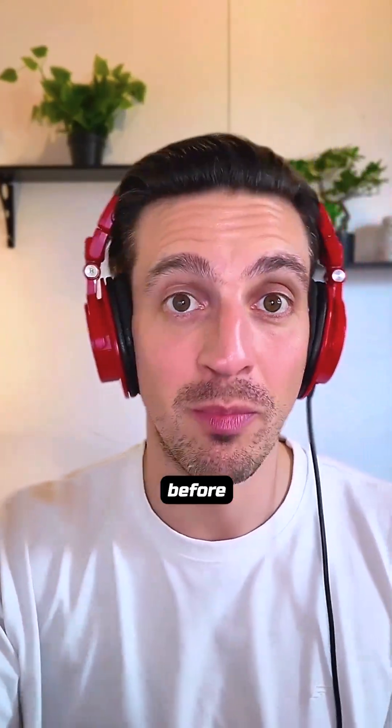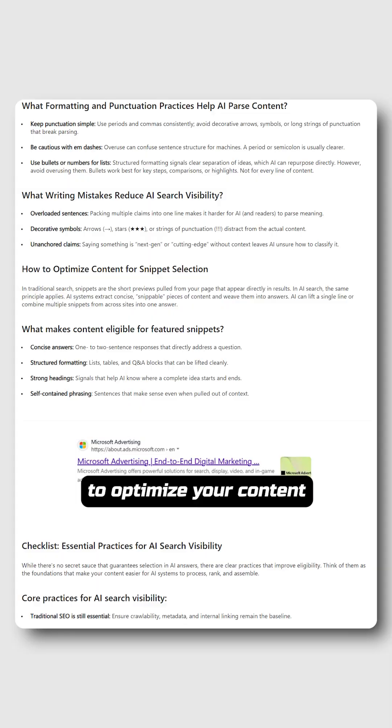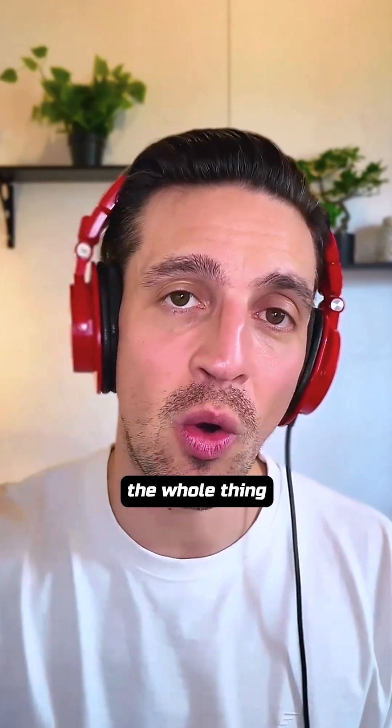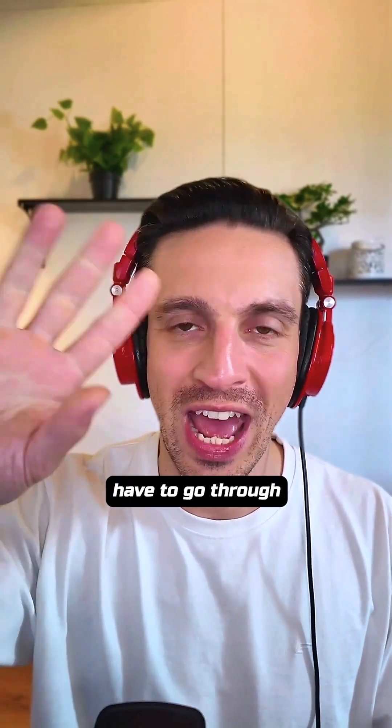Do not publish another blog post before reading this article from Bing that tells you exactly how you need to optimize your content to show up in AI search engines. I'm going to distill the whole thing for you in an easy to understand video so you don't have to go through and read the whole thing. Let's get started.